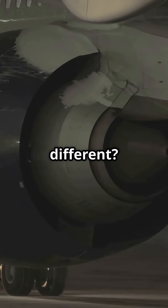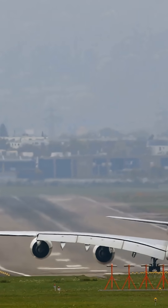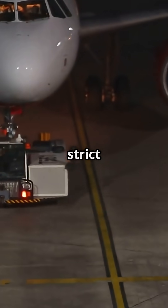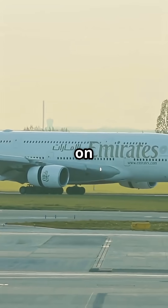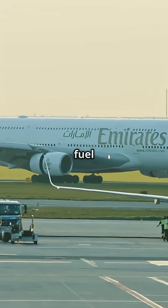Why so different? Airbus needed brute force to lift a double-decker heavyweight. Boeing designed leaner, cleaner engines for lower fuel burn and strict noise limits. So on paper, Airbus packs more power, but Boeing saves on fuel and noise.